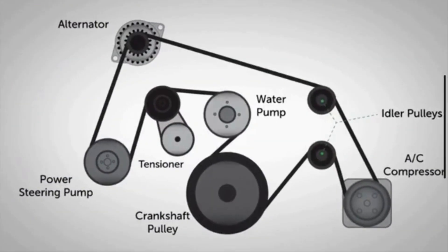It is a long rubber belt with grooves on one side that drives the alternator, power steering pump, water pump, and more.